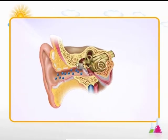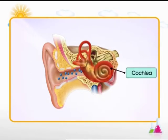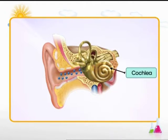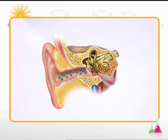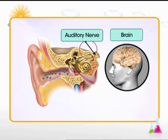The stirrup vibrates against a membrane called cochlea, which is a coiled tube filled with fluid and tiny hair strands. The vibrating cochlea sets up vibrations in the fluid which in turn moves the hair strands. The tiny hair strands respond to the vibrating fluid by producing tiny electrical signals which move along the auditory nerve to the brain. The brain interprets these electrical signals as sounds.